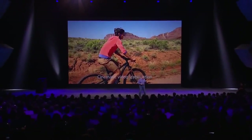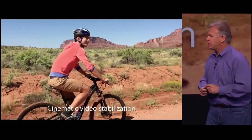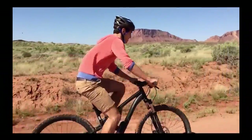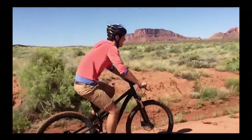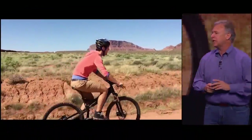Here's another great feature: cinematic video stabilization. This is a really great video of a gentleman riding on a mountain bike, but you can't see that the person taking it is holding an iPhone and also riding on a bike, and the video is automatically being stabilized.